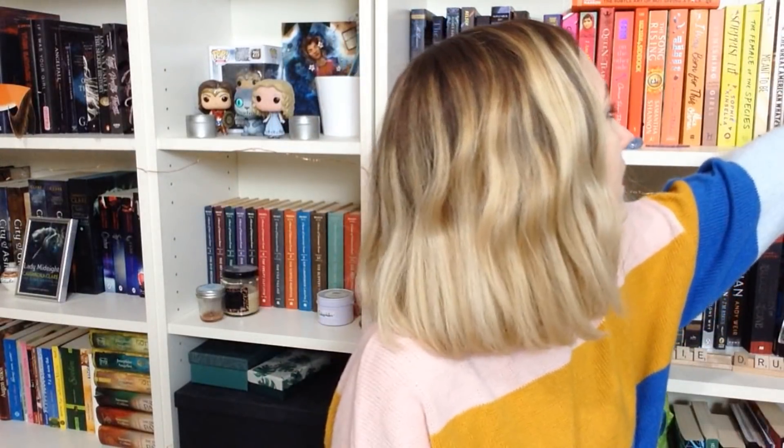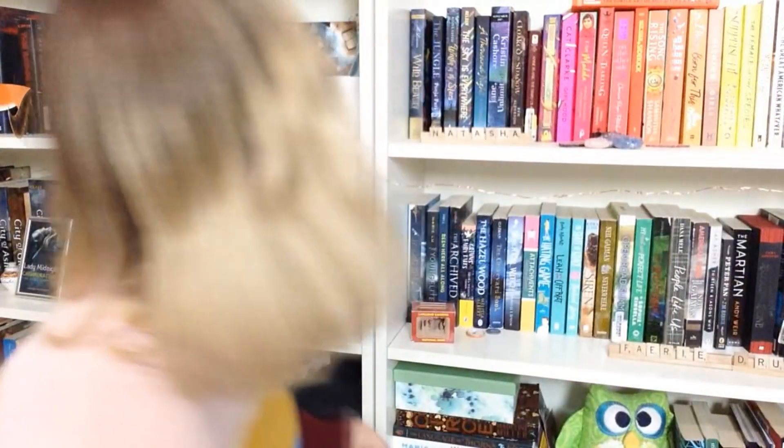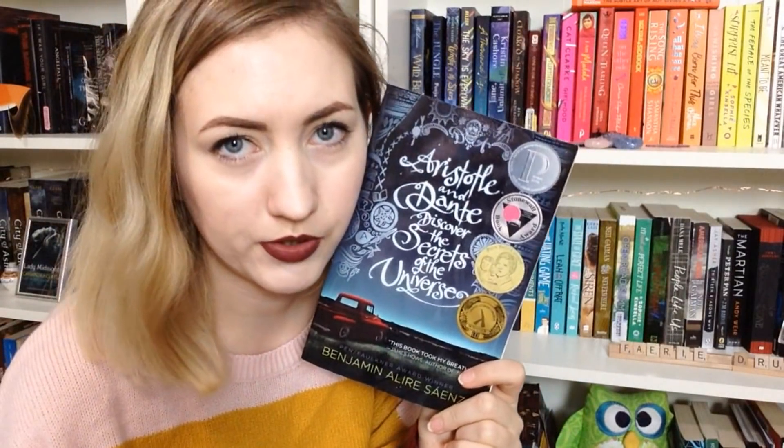Number fourteen: do you have a book with an award stamp on it? I think so — oh yeah, this one has a bunch on it. They're not actual stickers but this has won a bunch of awards. Aristotle and Dante Discover the Secrets of the Universe by Benjamin Alire Sáenz — I'm sorry if I butchered that.